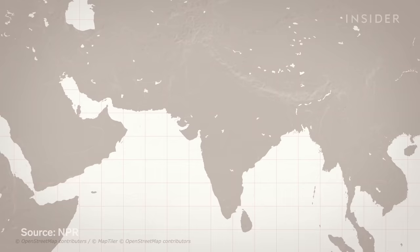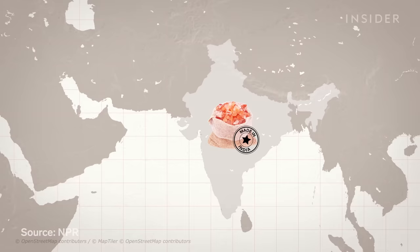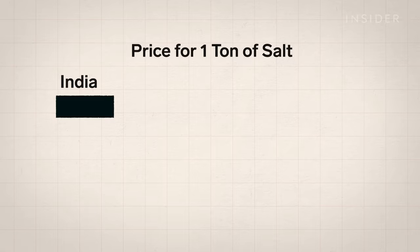Historically, Pakistan couldn't process this raw pink salt, so much of it was exported to India cheaply. India would treat the salt, label it as made in India, and sell it at a premium. Pakistan saw little of the profits. NPR reported that a ton of salt sold to India for $40 could fetch $300 in Europe.